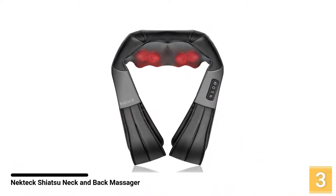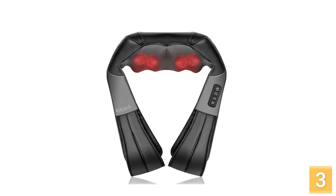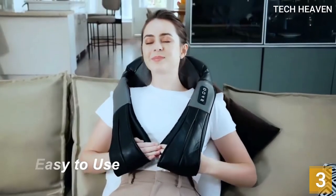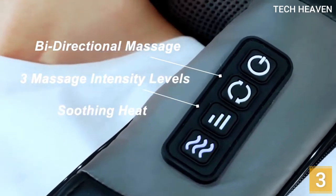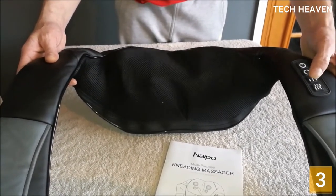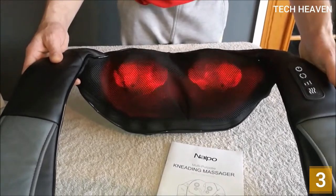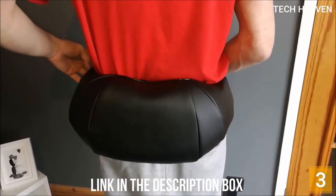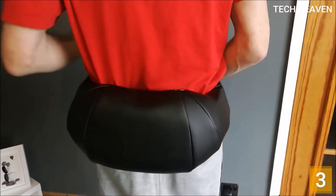At number 3, the Nekteck Shiatsu Neck and Back Massager. The Nekteck self-massage pillow with heat massage is more expensive, but it's better at staying in place using the weight of your hands inside it. This option has a total of 8 deep shiatsu kneading nodes, which is already an indicator of great things to come. Couple this with its unique design and the Nekteck Shiatsu Neck and Back Massager is the perfect companion. Not only does it help relieve stress and alleviate pain, but it is also a highly safe option. It is equipped with an inbuilt infrared heat function that shuts down automatically after 15 minutes of use, so if the relaxing massage lulls you to sleep, you are in safe hands.